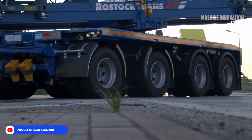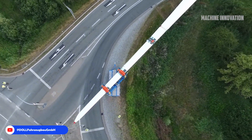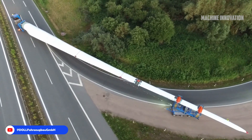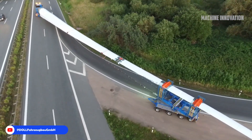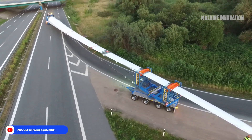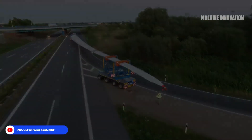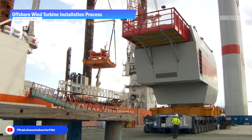In practice, the DOLL system is used by major transport companies, allowing efficient movement from production sites to installation locations, often in remote areas. This system is crucial in the wind energy sector, enabling the deployment of larger and more powerful turbines which support global renewable energy goals by making challenging transport routes accessible and sustainable.